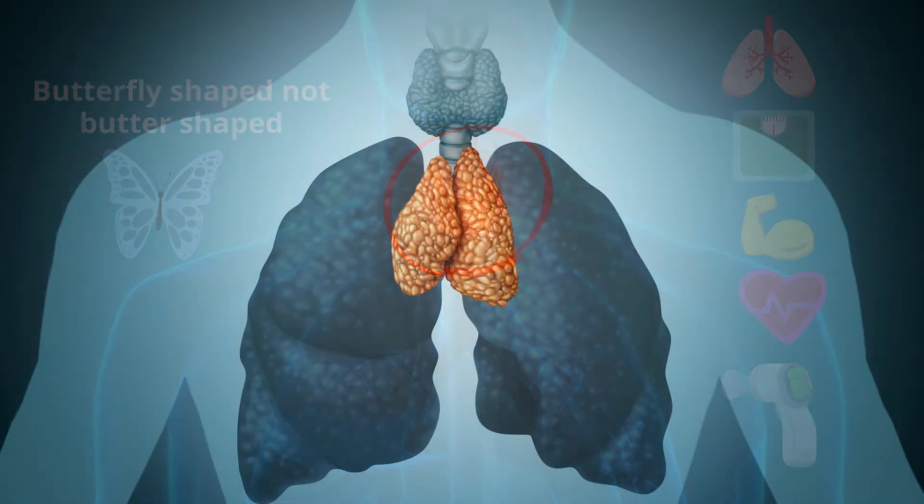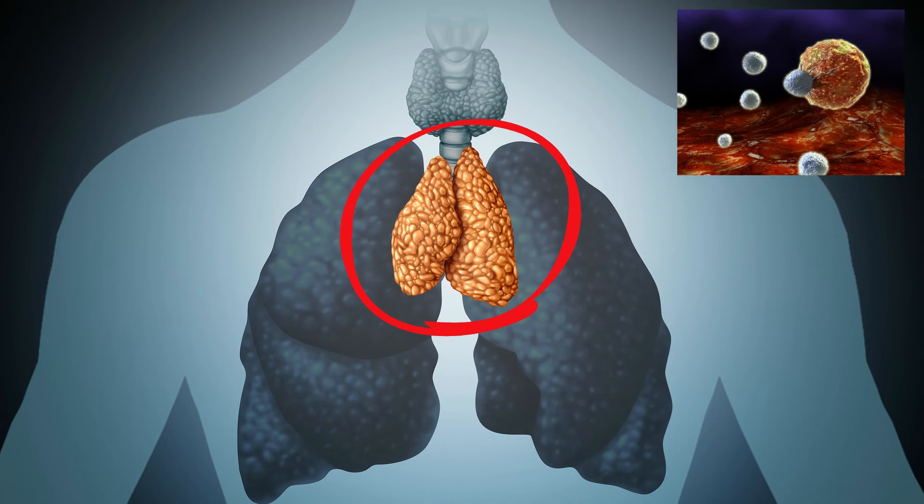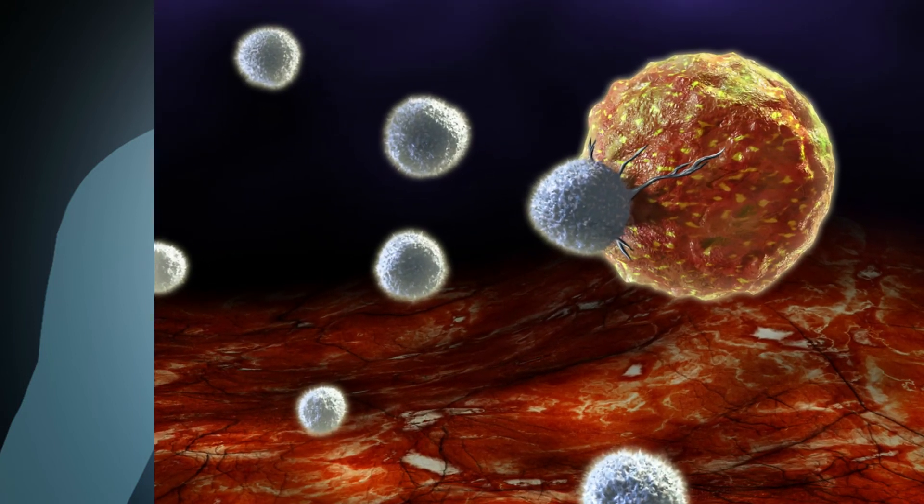The thymus is located behind your sternum and helps your immune system by training and developing T cells, which are an important type of white blood cell. T cells defend your body from getting sick by fighting deadly pathogens.